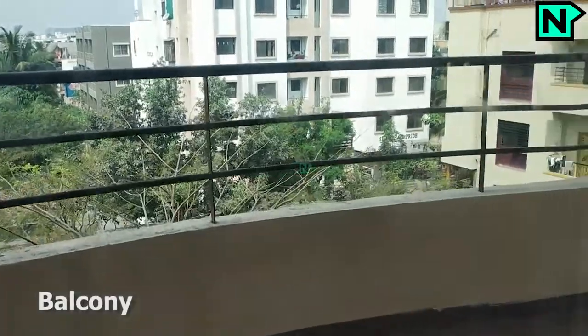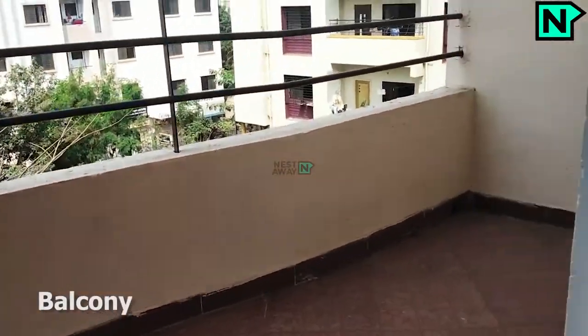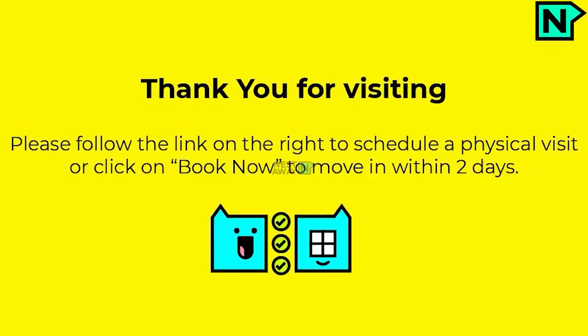This is the balcony. Thank you for visiting. Please follow the link on the right to schedule a physical visit, or click on book now to move in within two days.